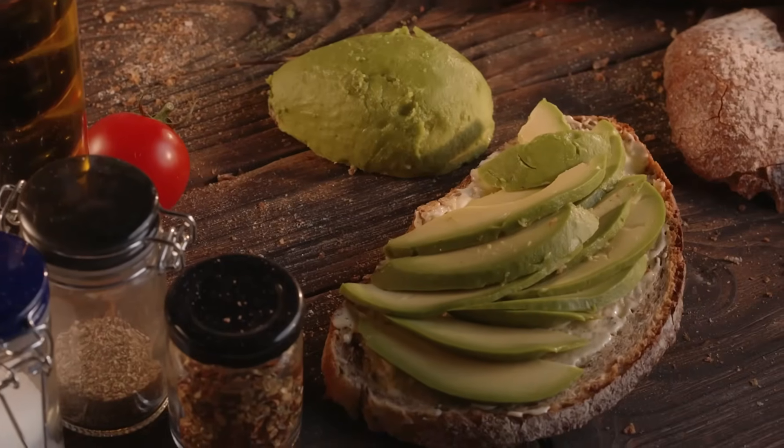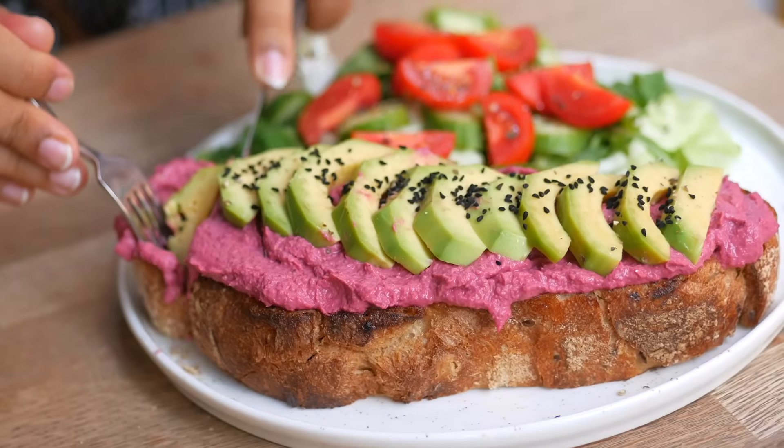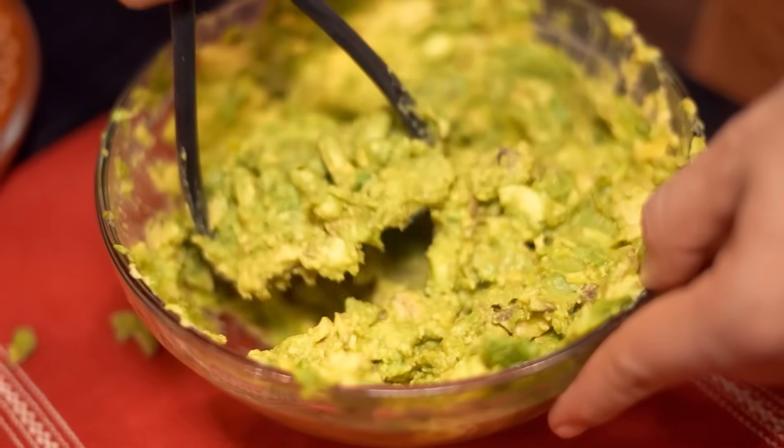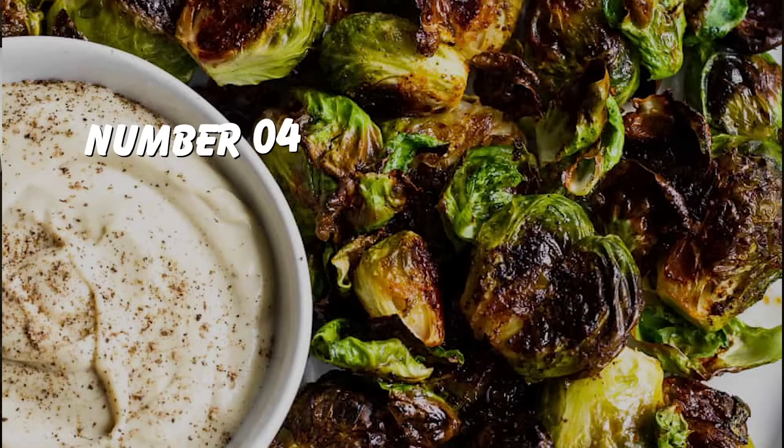Avocados are so versatile — you can add them to salads, use them as a spread, use them as a dip, use them instead of mayo, or make guacamole. Options galore! Number four: Brussels sprouts. Brussels sprouts also have a low glycemic index, so they're not a problem for postprandial glucose levels.